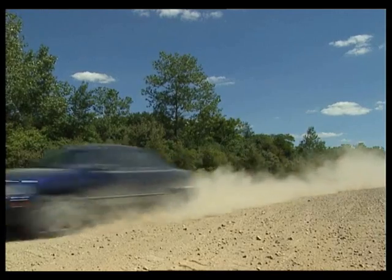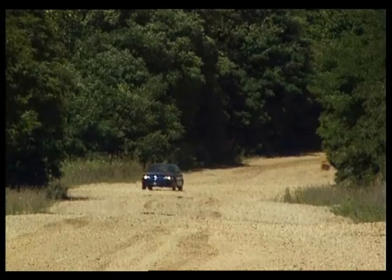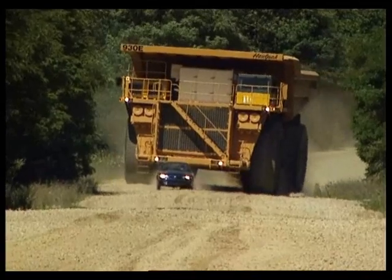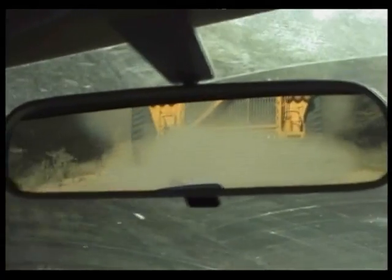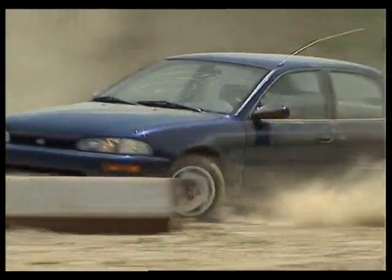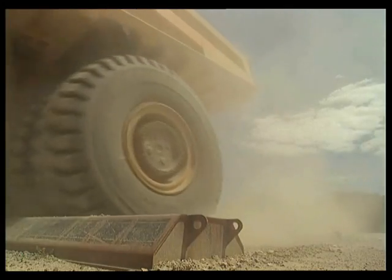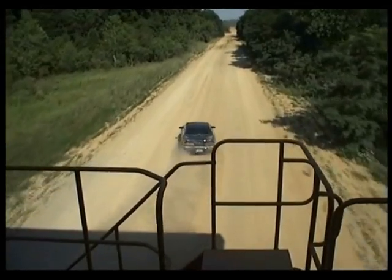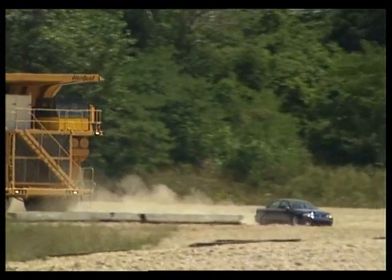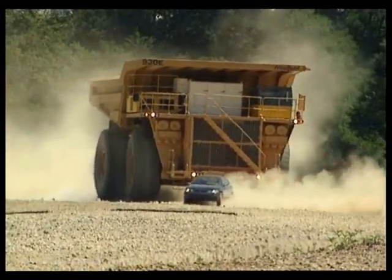If being tailgated by a 40-ton semi on the interstate is your worst nightmare, then imagine this. This is the largest truck on Earth. This gigantic dump truck weighs over 200 tons. It's used to haul 320 tons of rock in opencast mining.